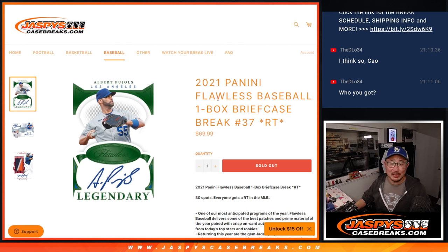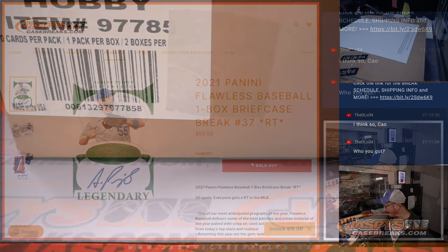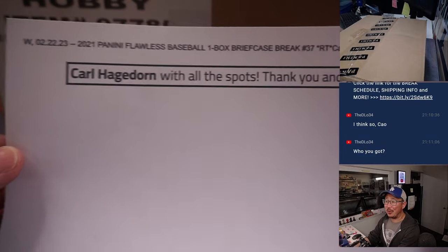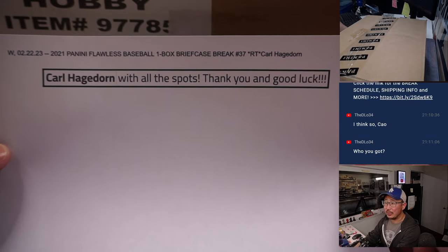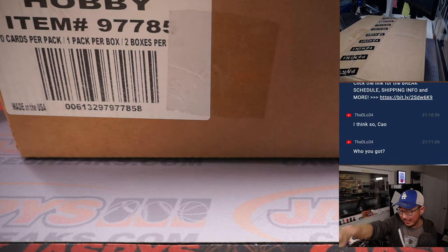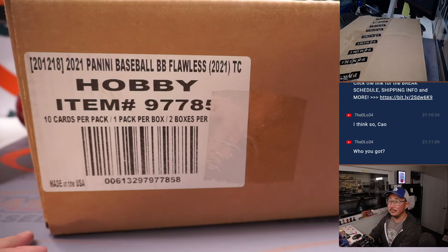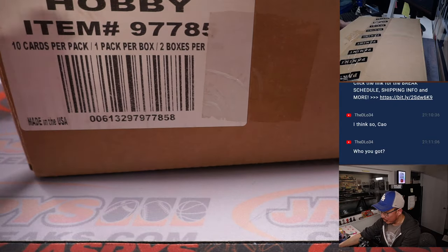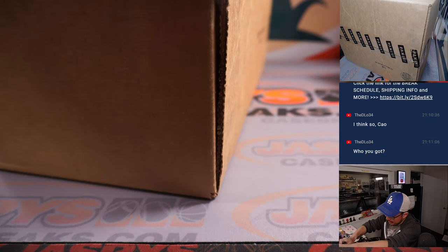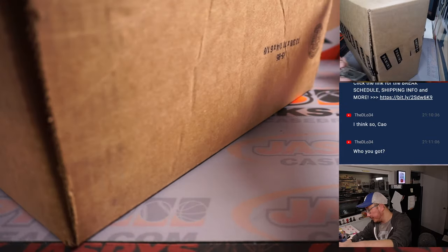How's it going everybody, I'm Joe for JazbysCaseBreaks.com with another 2021 Panini Flawless Baseball one briefcase break — random team number 37. Here's the culprit once again, it's Carl with all the spots. Thanks and good luck Carl. Break number 37, half case from a fresh case, and our last case of 2021 Flawless Baseball. Thanks to Carl and everyone for filling all of these breaks up, appreciate it.